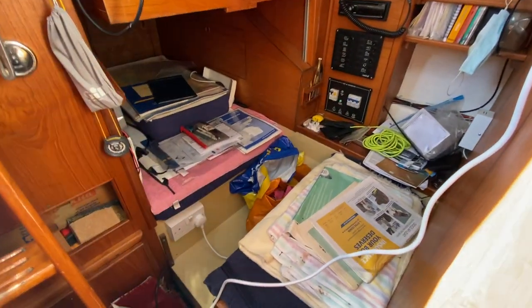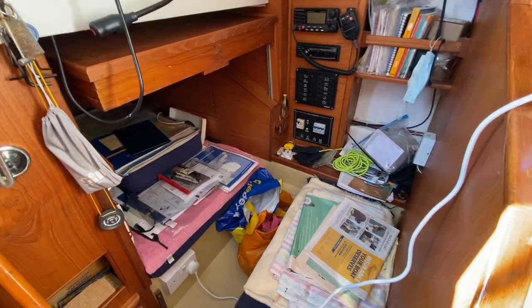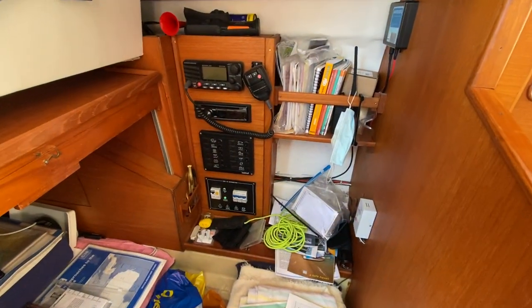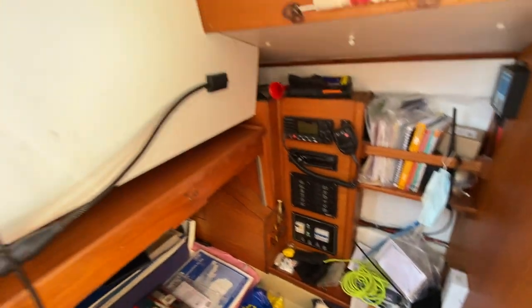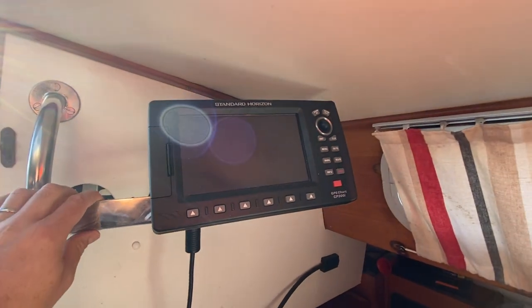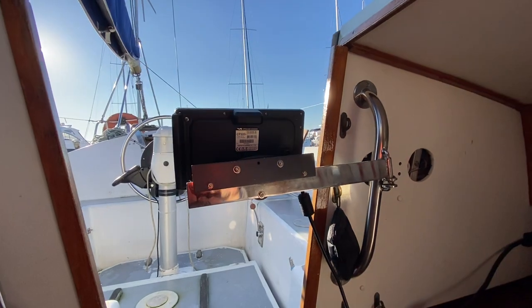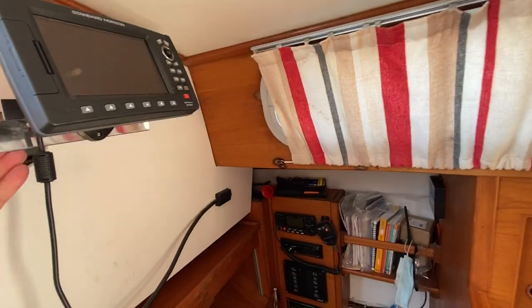We've got a little pilot berth here, and then the chart table drops down. This becomes the nav station and you have all the electronics over here — control panels with a stereo and VHF. And then up the top you have your plotter, which swings round and locks into place to view from the cockpit or from the nav station.